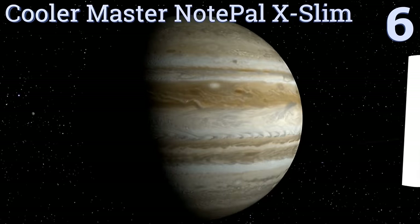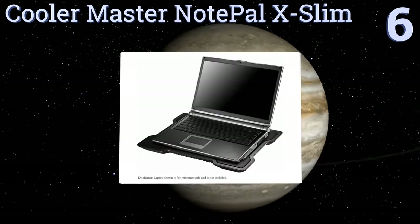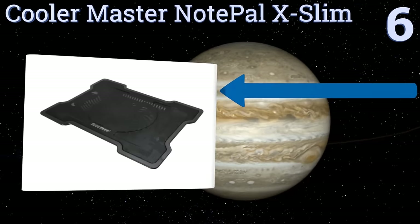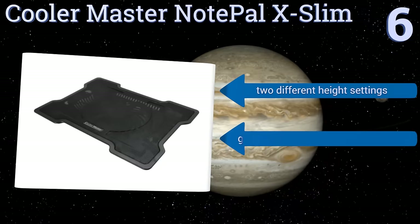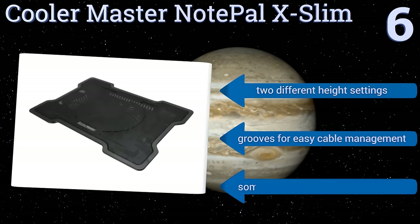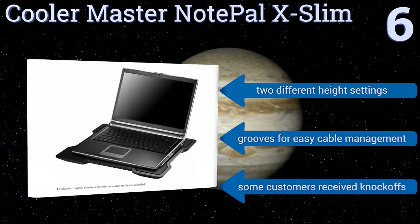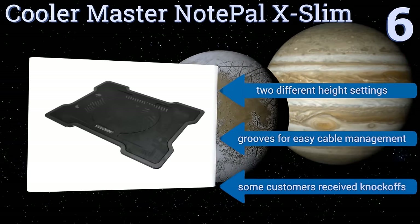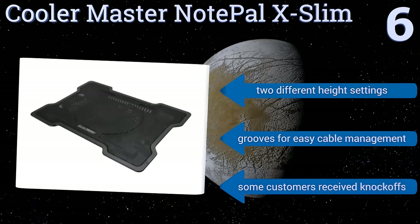Moving up our list to number six, the Cooler Master NotePal X Slim provides good value given its power. Its single fan and mesh surface promote enough airflow to chill most computers effectively, and its pass-through USB plug means you don't lose a port when it's in use. It offers two different height settings and has grooves for easy cable management, however some customers report that they've received knockoffs.